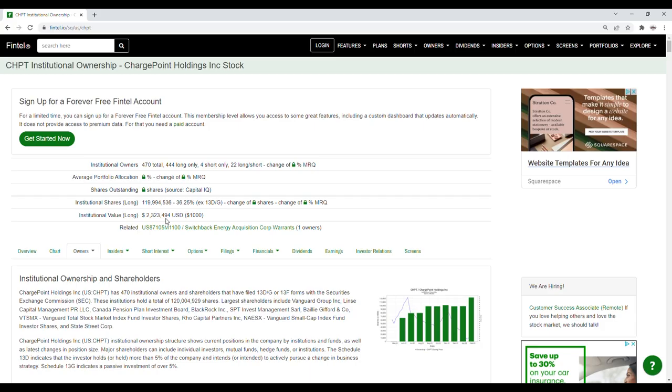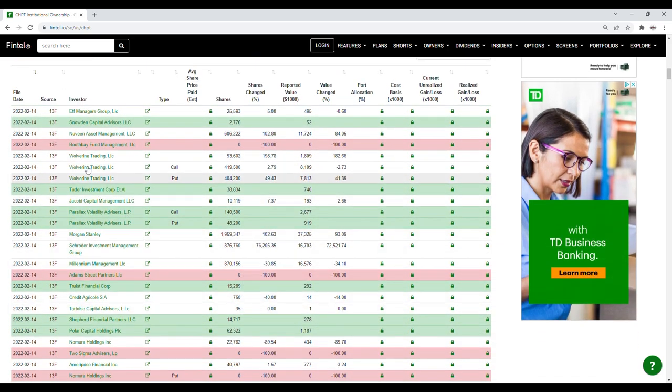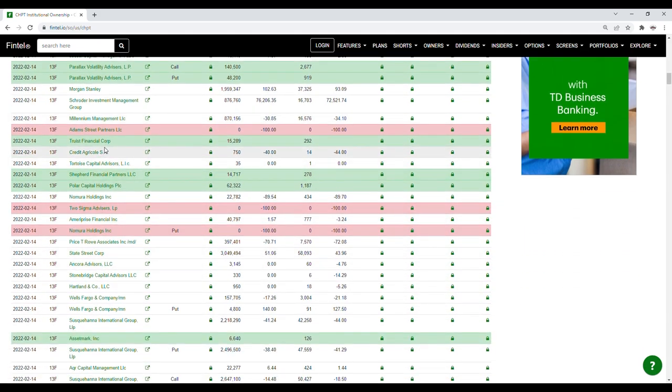Now let's look at the recent institutional ownership and short interest information for ChargePoint on Fintel. Green rows indicate new positions while red rows indicate closed positions. Looking at the recent filings for February 14th, we see Tudor Investment Management Corp purchased 38,834 shares, Parallax Volatility Advisors with a call value of 140,500 shares and puts of 48,200 shares, and Truist Financial Corp purchased 15,289 shares. We also see Shepard Financial Partners LLC purchased 14,717 shares.